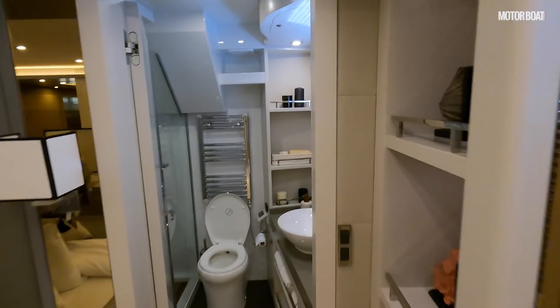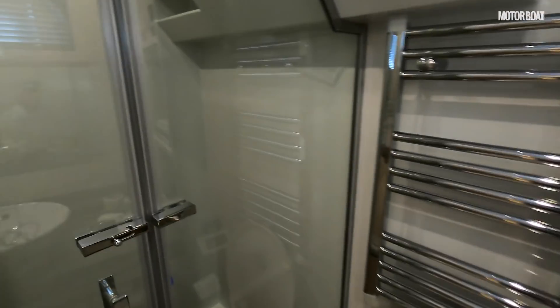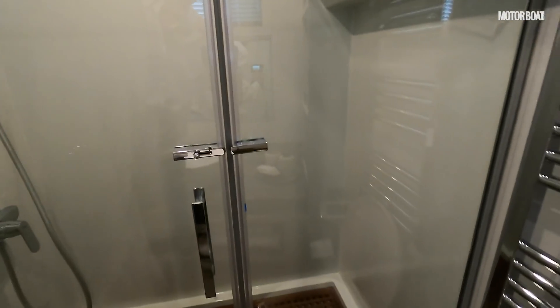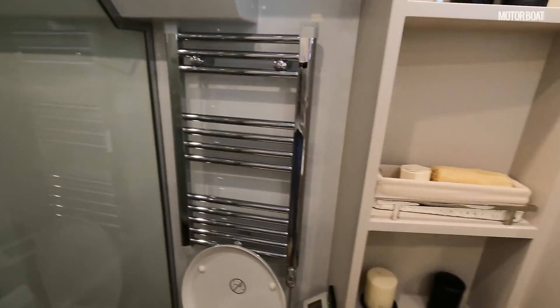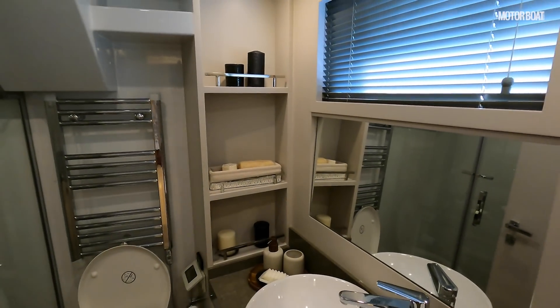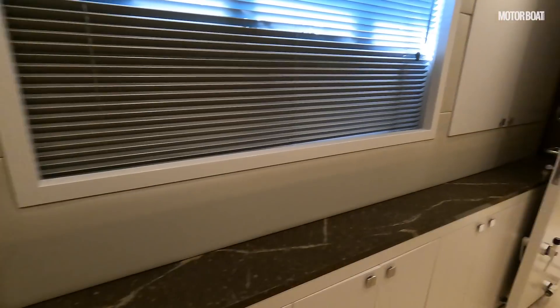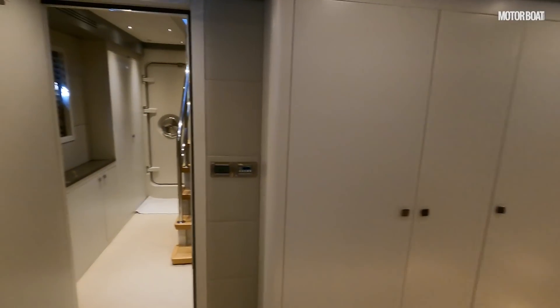Then there's an ensuite bathroom — fairly conventional with a nice walk-in shower behind the door. There's a small window that doesn't open but allows some natural lighting. A nice shelving unit with more storage all around.